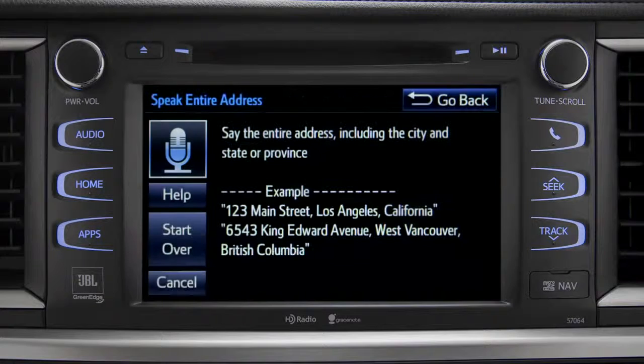For directions to an address, please say the full address, including the city and the state or province. 1541 Sand Dune Way, San Marcos, California.